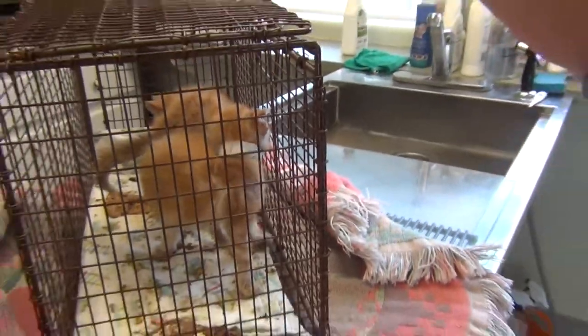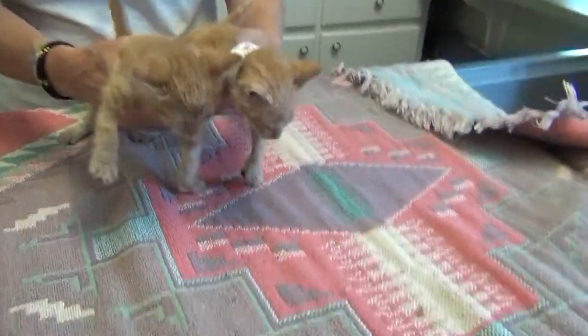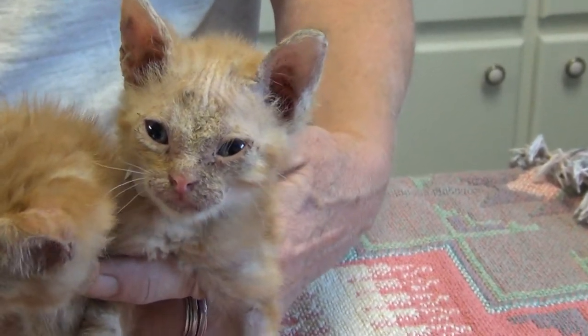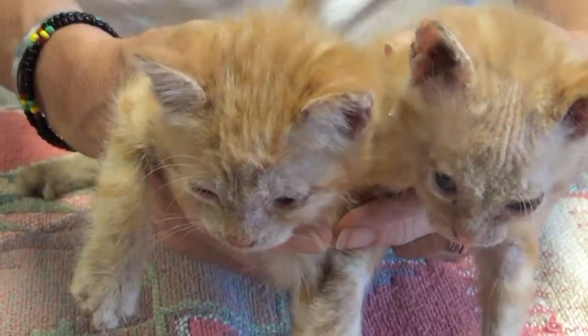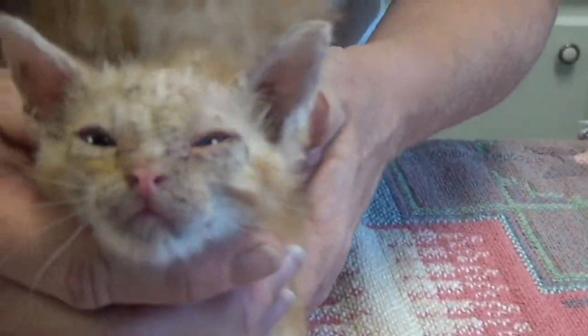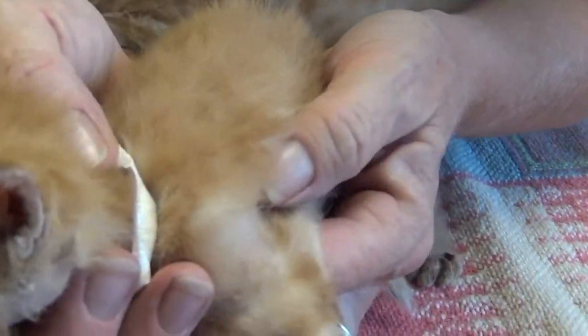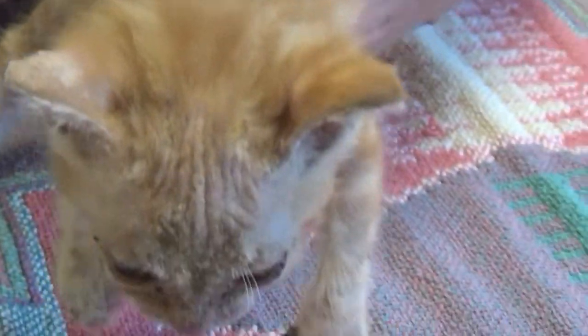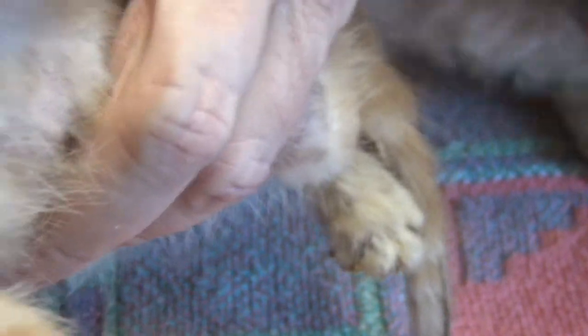If you didn't have ringworms, we wouldn't have been able to find them. We'll document this for the next six weeks. These kittens were found in a garbage can, and presumably whoever found them took them to Loomis Basin, and Loomis Basin diagnosed them with ringworms. I can see they're totally covered in ringworm.